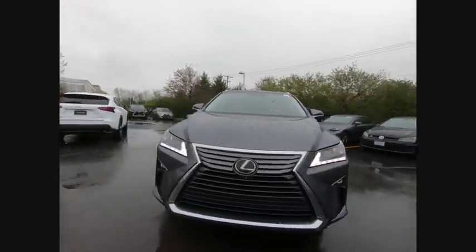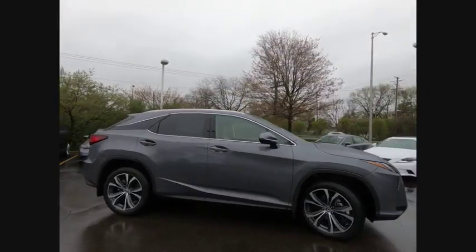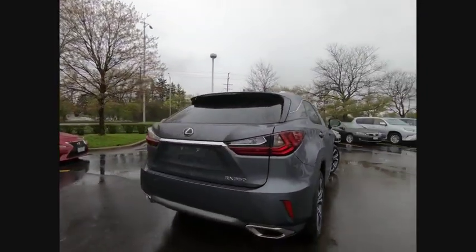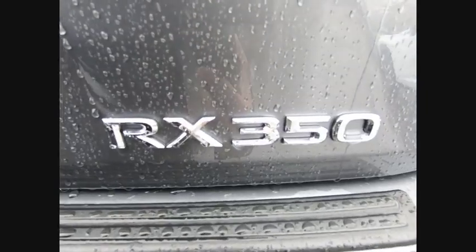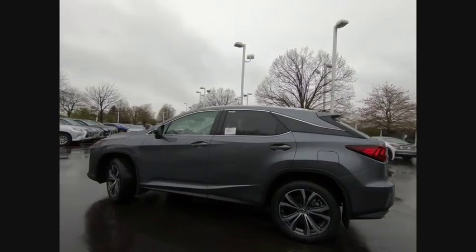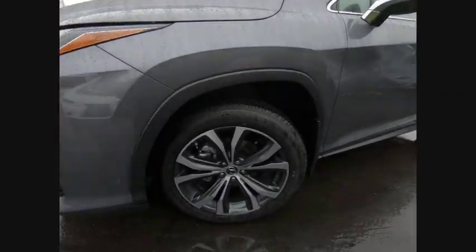Take a ride in the 2019 RX350. The RX350 offers a driver-inspired design and intuitive technology that puts you in total control of your interior. Paired with a spacious cargo area and a powerful V6 engine, the RX350 continues to offer the best combination of powerful performance and interior luxury in its class, and is priced below $55,000.